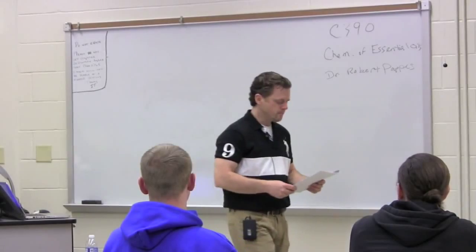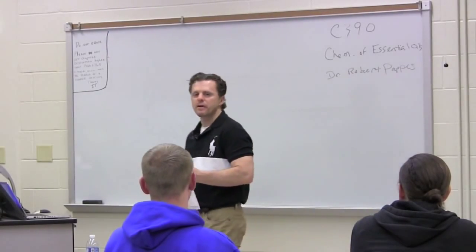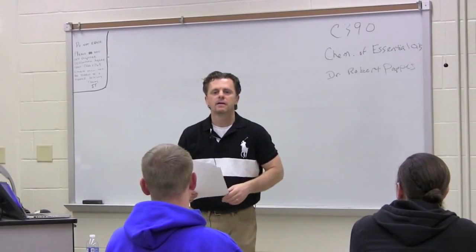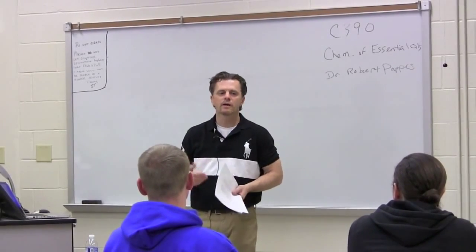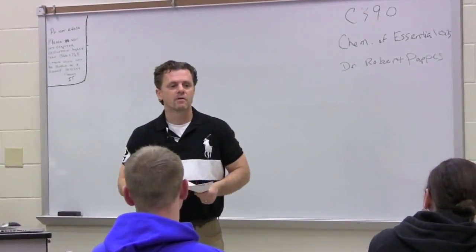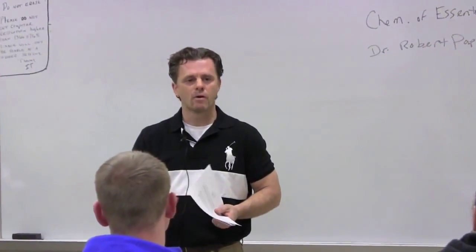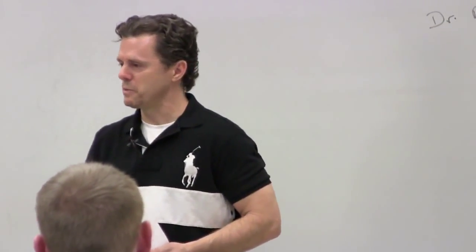Chemistry of Essential Oils. This class is going to be different than any other class that you've had. It's going to involve not just the normal kind of lecture stuff you're used to in other classes, but it's going to involve a smelling component, an odor identification component, which most of you probably have not experienced before.